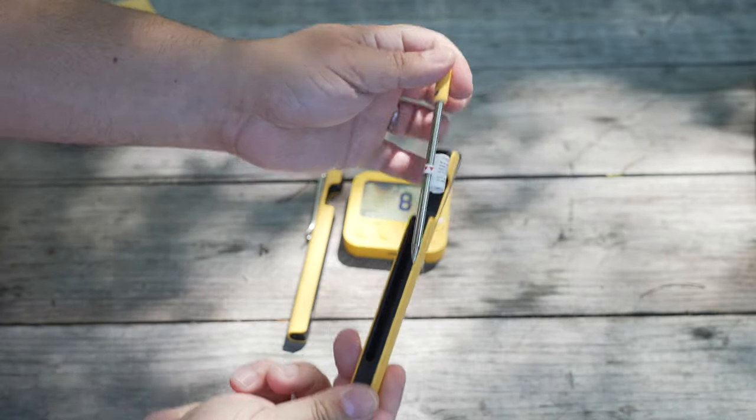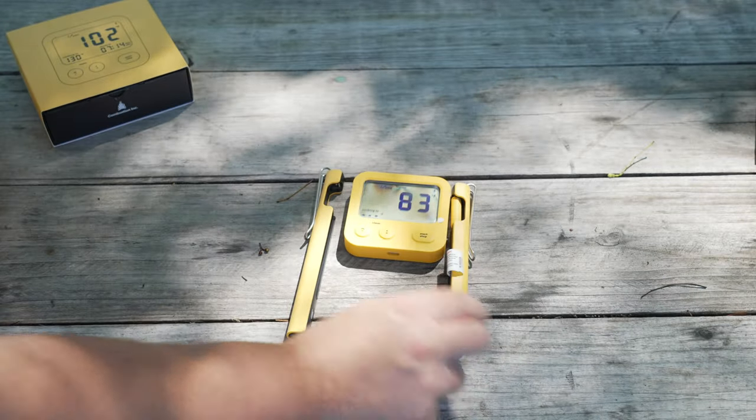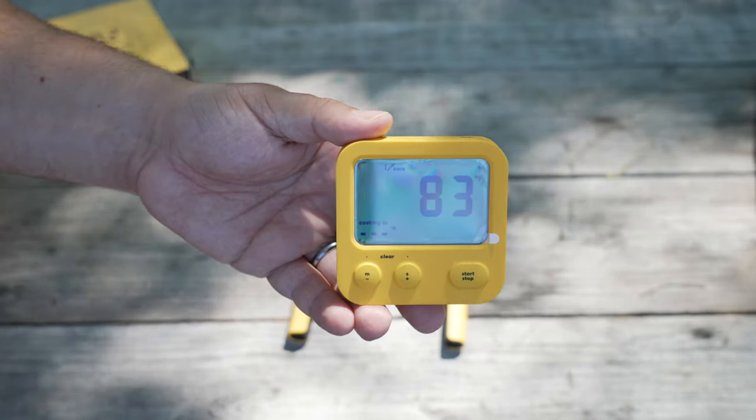I put my engineering hat on and took a closer look at Combustion Inc. What's going on internally is very well organized and very impressive. The unit has hardware to support major changes with future firmware updates that other brands simply cannot do.